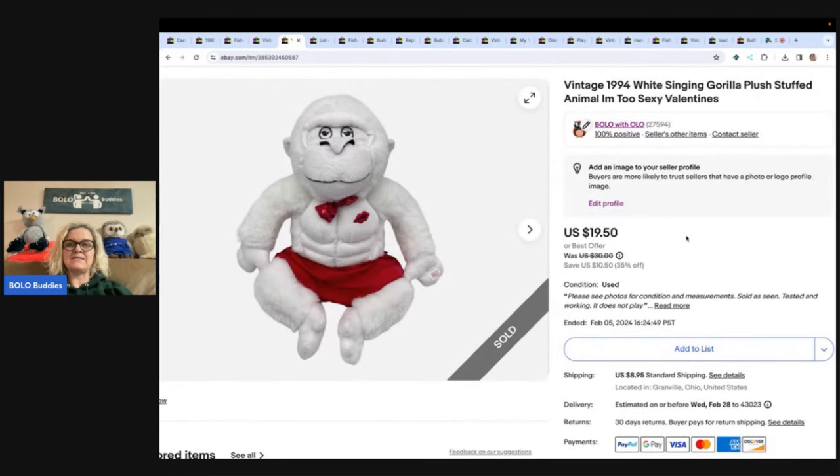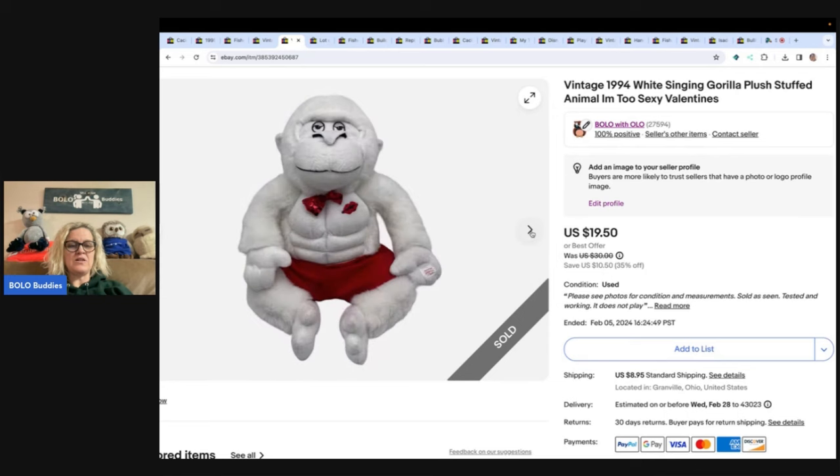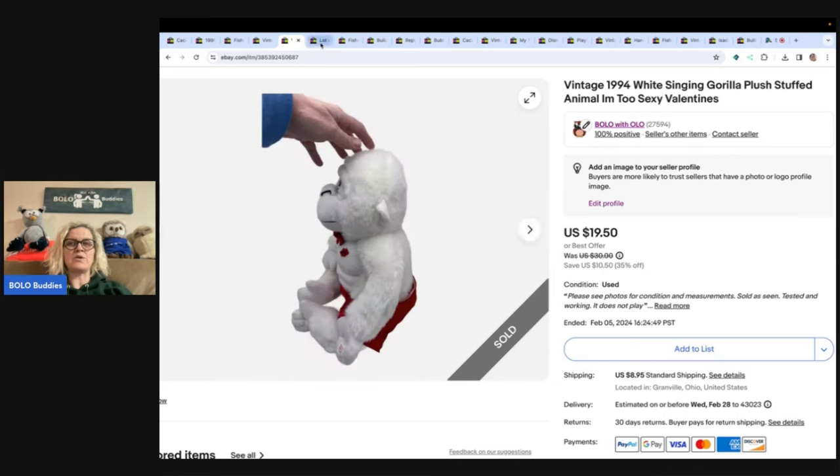This I got at the Goodwill bins. It is a vintage 1994 white singing gorilla plush stuffed animal — it sings 'I'm Too Sexy.' I sold this before Valentine's Day and it sold for $19.50, buyer paid shipping. I probably had a couple bucks in it from the Goodwill bins.